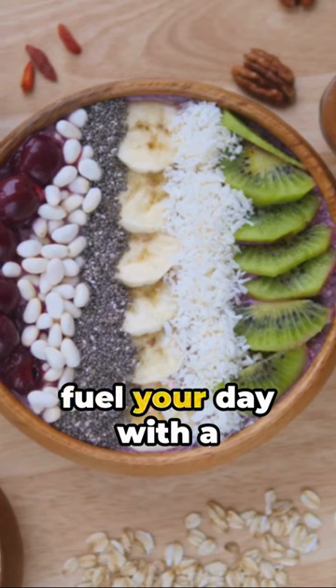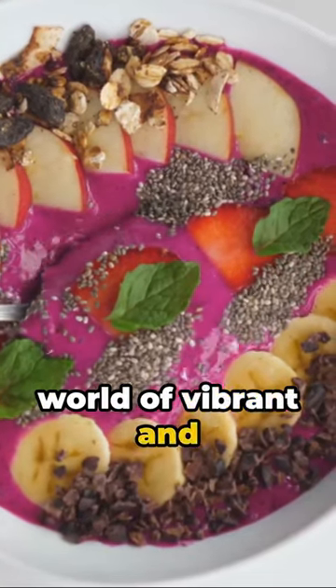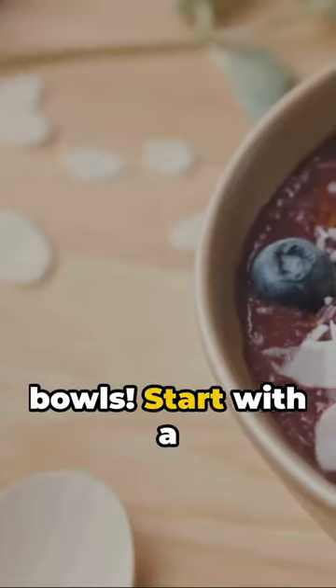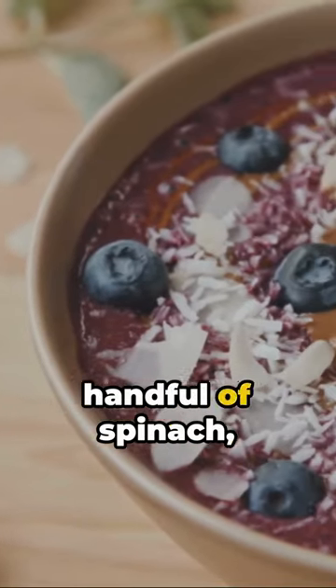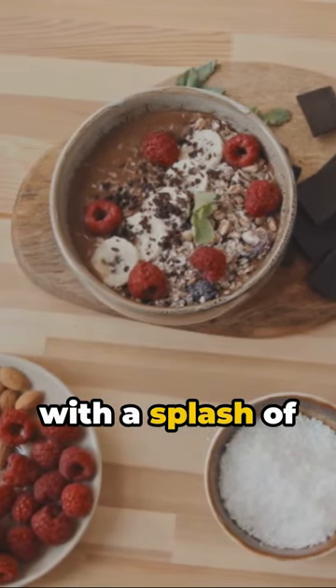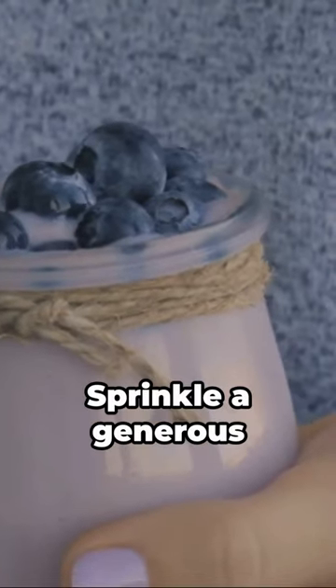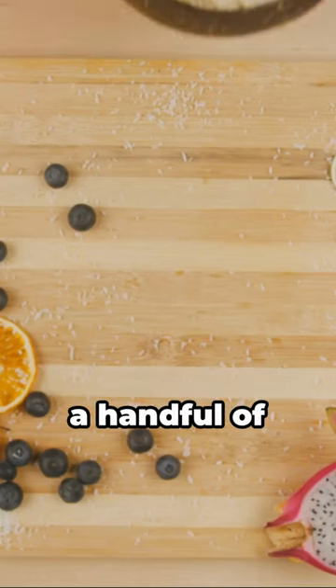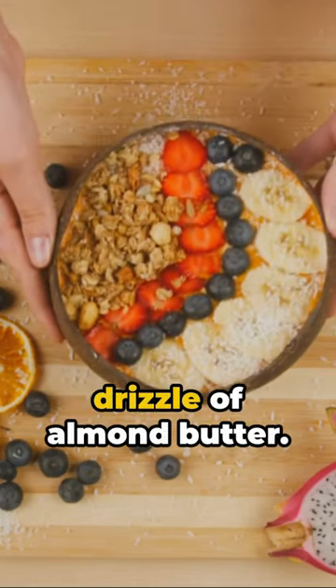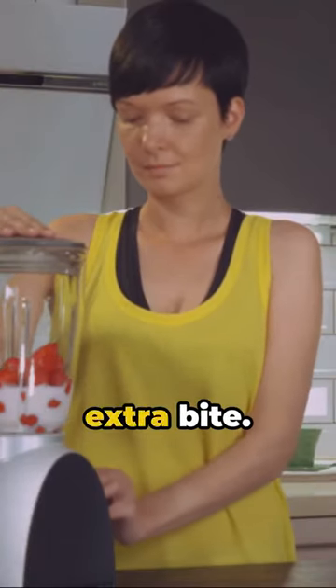Ever wondered how to fuel your day with a punch of protein? Let's dive into the world of vibrant and nutritious smoothie bowls. Start with a ripe banana, a handful of spinach, and a scoop of your favorite protein powder. Blend these together with a splash of almond milk until smooth. Now the fun part — the toppings. Sprinkle a generous amount of chia seeds, a handful of blueberries, and a drizzle of almond butter. Don't forget those crunchy granola clusters for that extra bite.